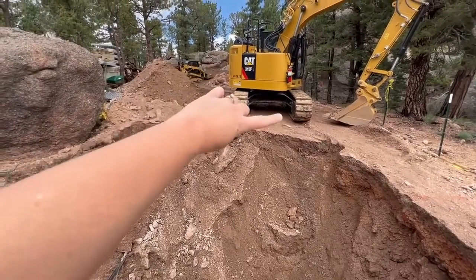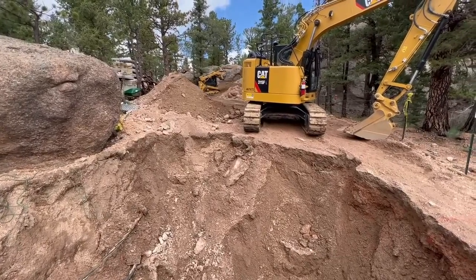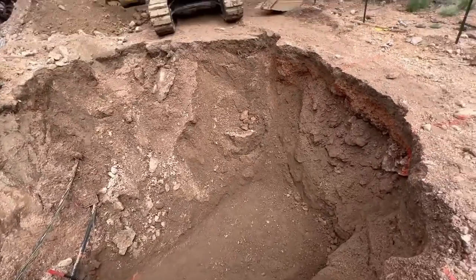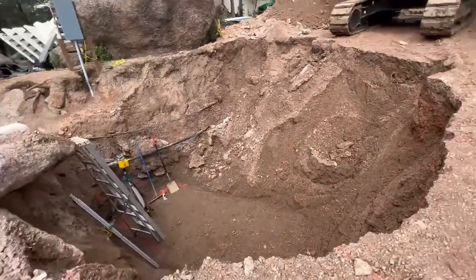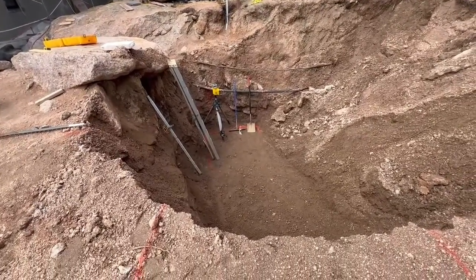The leach field is going to be back here, but that's the only access for the delivery right now, so we will install that after all the tanks are set. You can see we had to bring in some pretty big equipment so that we could reach down — this hole is probably 12-plus feet deep, possibly even more.